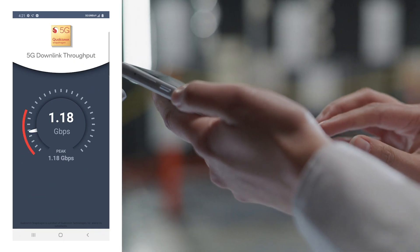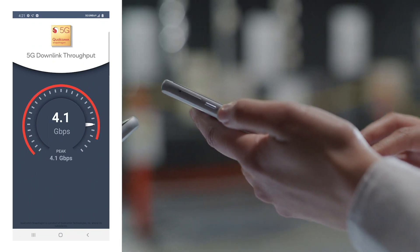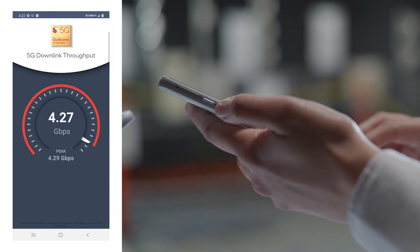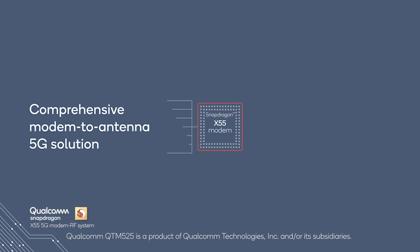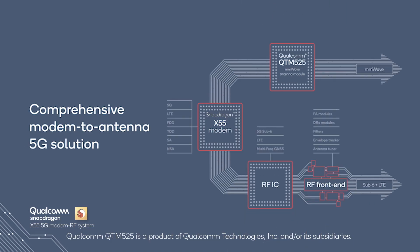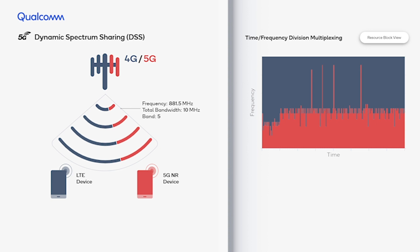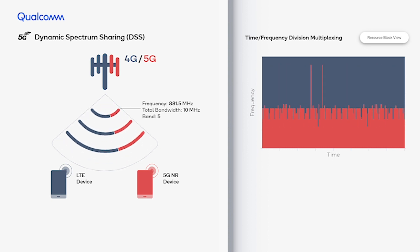Today we can achieve more than four gigabits per second in realistic conditions using millimeter wave smartphones, and if you think about it, we've come a long way from a couple of years back where people were still skeptical about whether millimeter wave works in a smartphone. As we head into nationwide 5G deployments, it's important to utilize the low bands, or the FTD bands, and the Snapdragon X55 modem RF solution supports the FTD dynamic spectrum sharing DSS solution, which allows operators to reuse an existing 4G band and insert 5G devices into the same band.